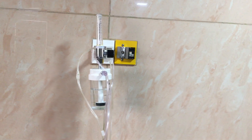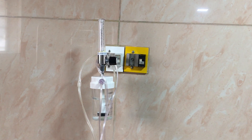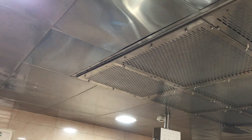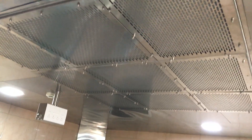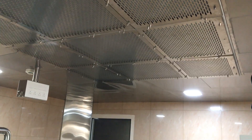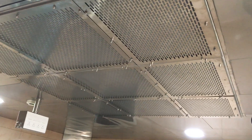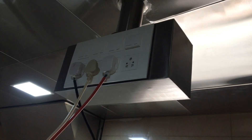We also have central oxygen supply to all the theatres along with central compressed air supply to operate the phaco machine or the vitrectomy machine as and when needed. That's the control unit for the air conditioner. The air comes inside through the ducts, as you can see here on the rooftop. We have a stainless steel false roofing which can be opened up and cleaned at any point of time.